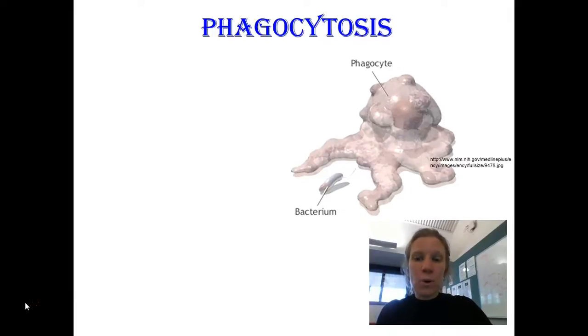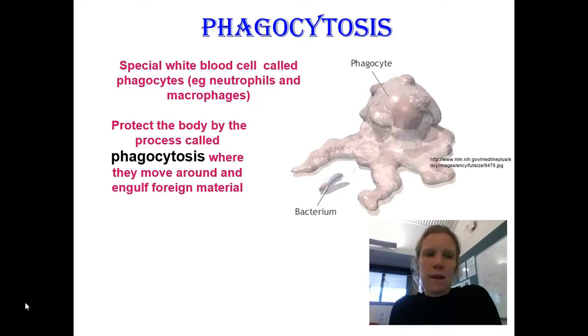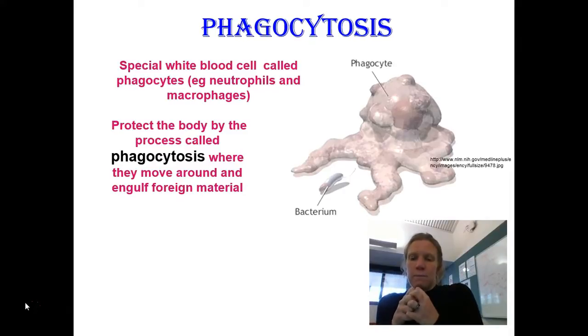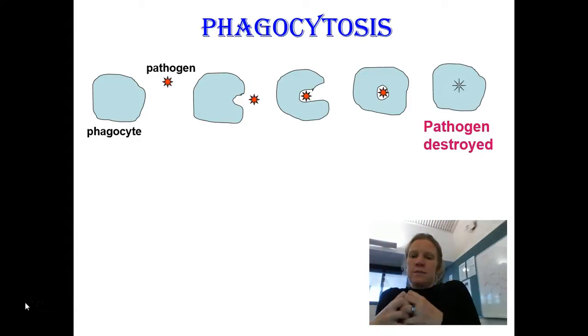Phagocytosis is the process where a white blood cell — called a phagocyte — engulfs a bacterium, pulls it inside itself, and then destroys it. The two examples of phagocytes are neutrophils and macrophages, and they work the same way. A phagocyte moves around a foreign material like a bacterium or a virus, spreads its cell membrane out around that pathogen to trap it, pulls it inside, and then breaks it down and kills it. This cartoon shows the phagocyte approaching the pathogen, surrounding it, pulling it inside, and eating it.